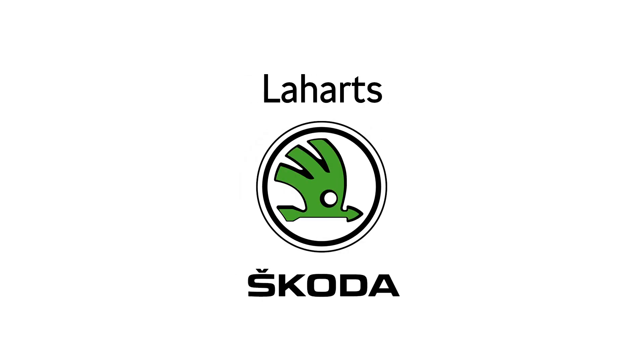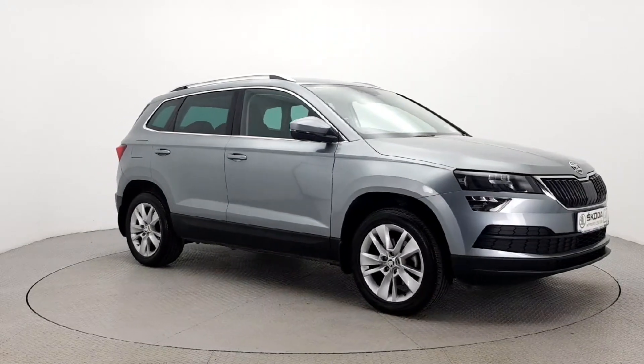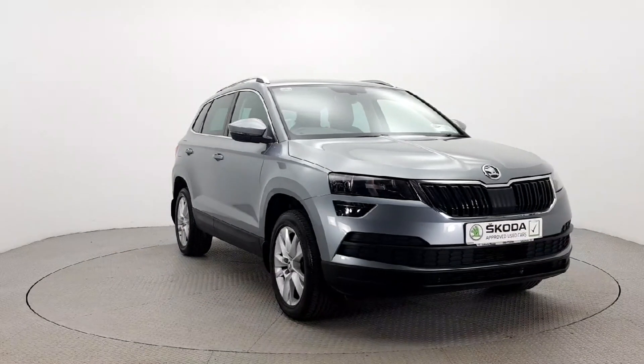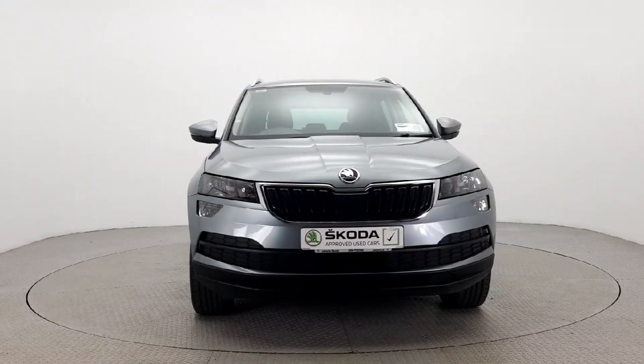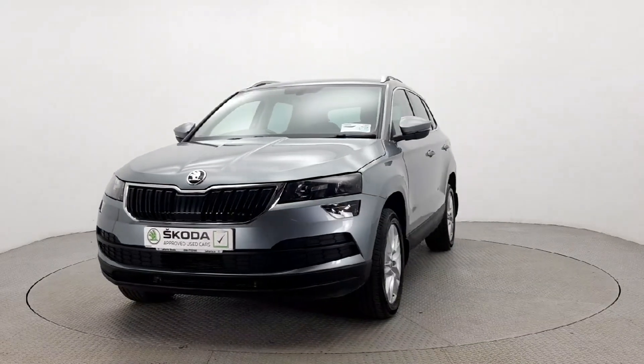Introducing the 2020 Skoda Karoq AMB 1.6 TDI 115HP DSG 4-door auto in sleek grey. This estate Jeep is loaded with features such as Bluetooth, Cruise Control, Android Auto, CarPlay and more for your comfort and convenience.